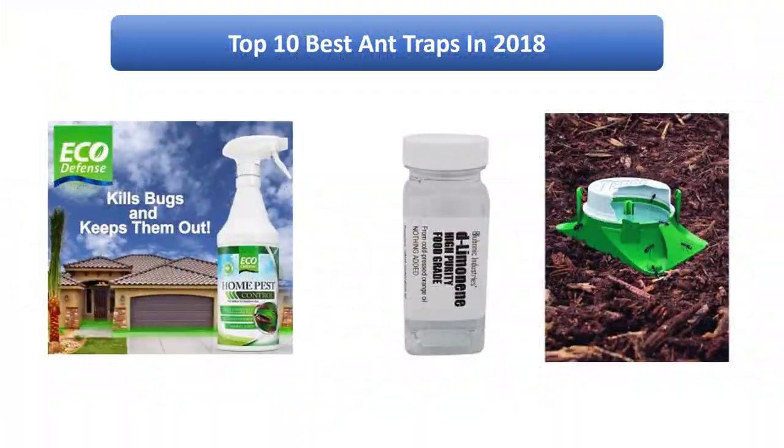Find the best ant traps in 2018 at Amazon. We analyzed consumer reviews to find the top-rated products. I am going to review the top 10 best ant traps on the market in 2018.